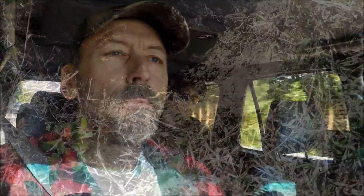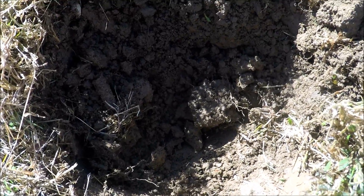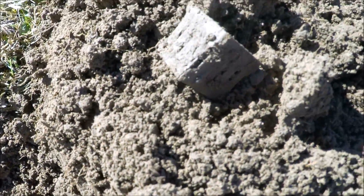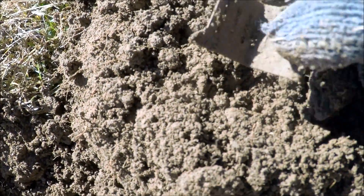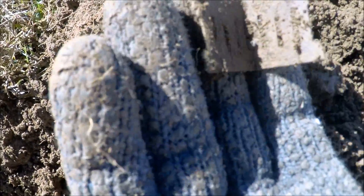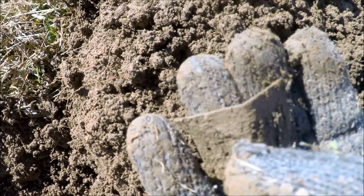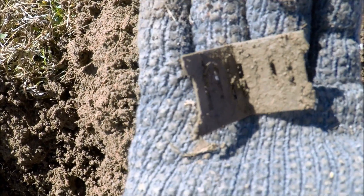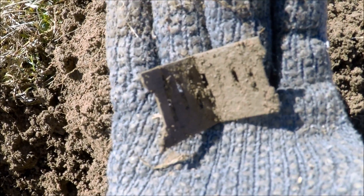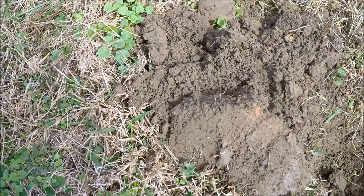At my first hole here and first good signal today is part of a harmonica reed. Looks like it's been hit by something, but ought to be more of it around here somewhere. Pretty cool start right there.